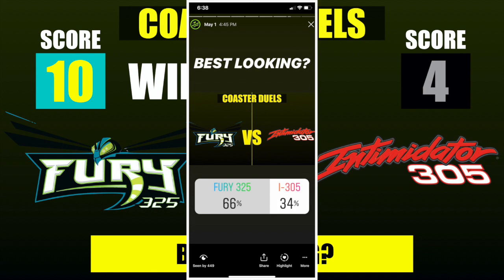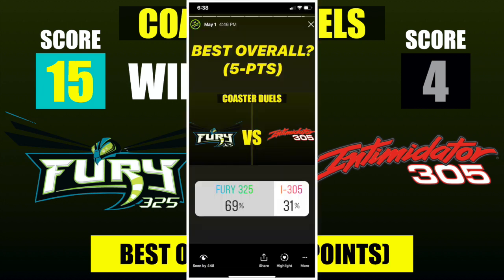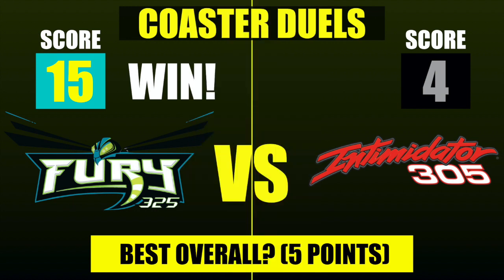Fury 325 defeats Intimidator 305. Looking at the final category of best overall, Fury 325 wins that one as well with 69% of the vote. The final score was Fury 325 with 15 points and Intimidator 305 with 4 points — a big victory for Fury, and not really surprising given the huge number of fans this coaster has.